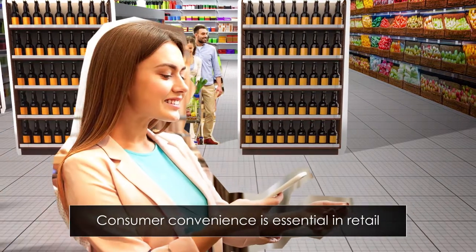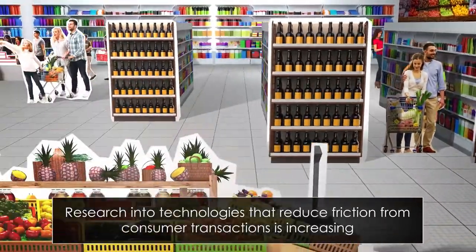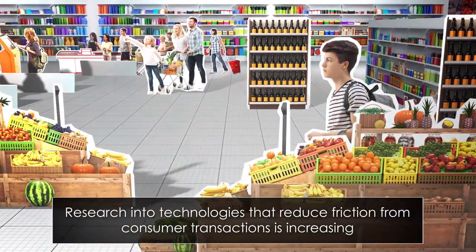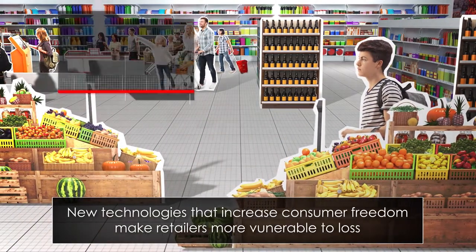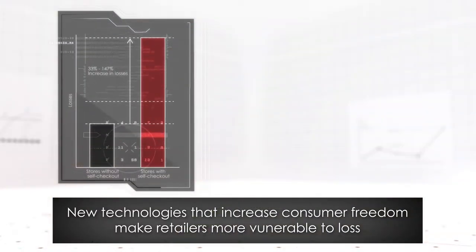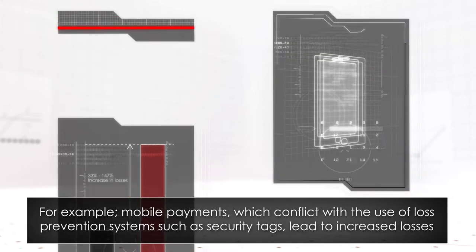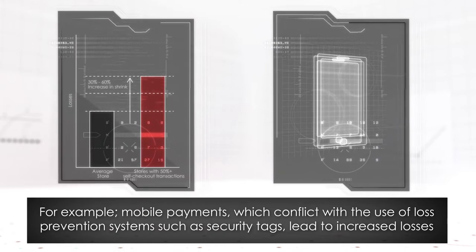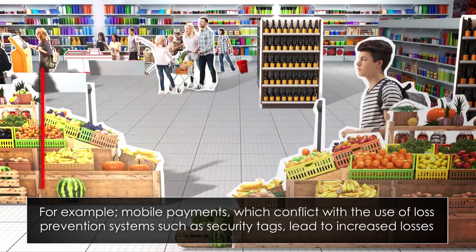Consumer convenience is essential in today's retail environment. Scan-and-go and mobile payment technologies designed to reduce friction from shopper transactions are gathering pace, pushed by consumer demand. However, new technologies introduced to increase consumer freedom also make retailers more vulnerable to loss, such as mobile payment. Since consumers do not have the ability to deactivate security labels via their mobile phone, loss prevention systems may be seen to be incompatible with these new technologies, leading to increased losses.